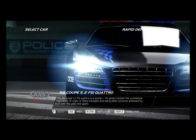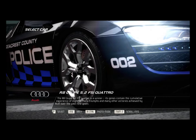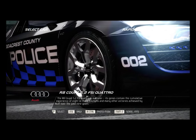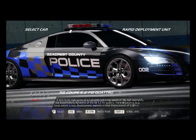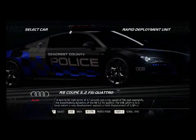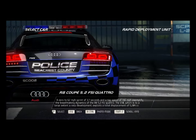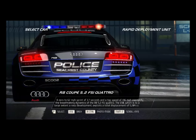The R8 5.2 FSI Quattro is a winner. Its genes contain the cumulative experience of eight Le Mans triumphs and many other victories achieved by Audi over the past nine years. A zero to 62 mph sprint of 3.9 seconds and a top speed of 196 mph exemplify the breathtaking dynamics of the R8 5.2 FSI Quattro.